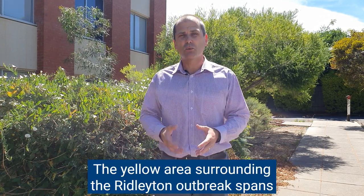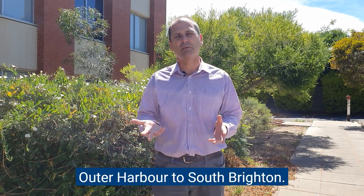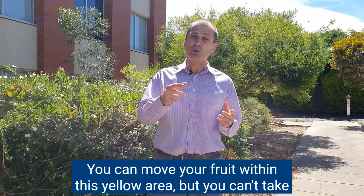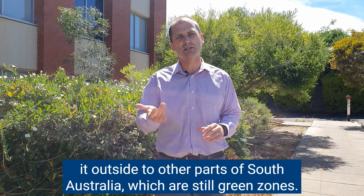The yellow area surrounding the Ridleyton outbreak spans from Paralowie to Montacute to Darlington and along the coast from Outer Harbour to South Brighton. You can move your fruit within this yellow area but you can't take it outside to other parts of South Australia which are still green zones.